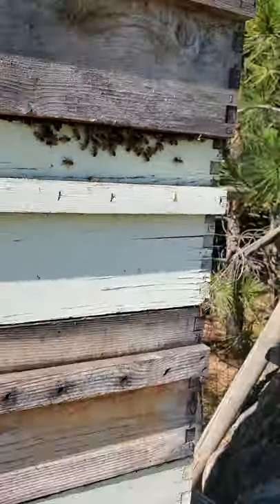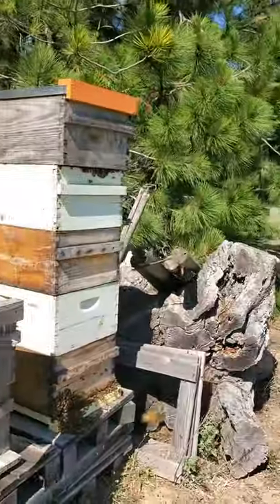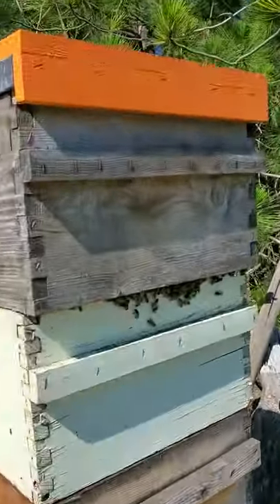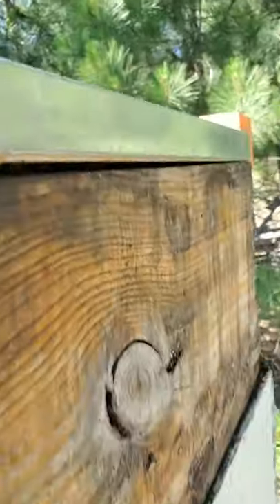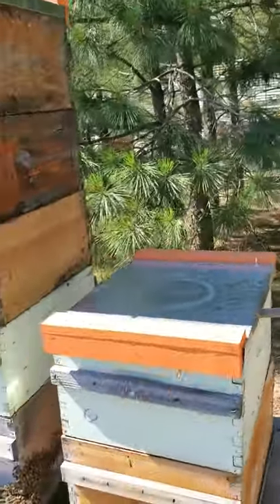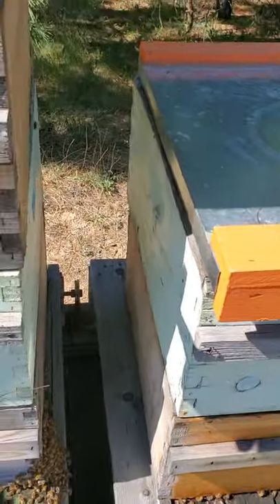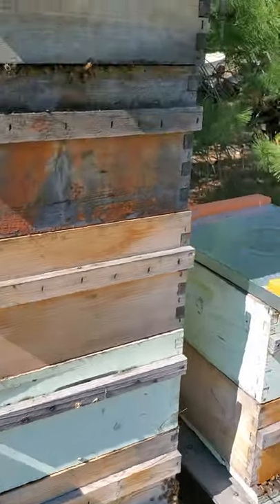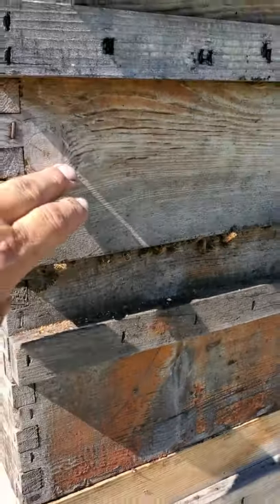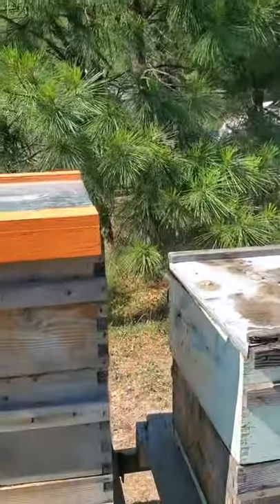I'm not really trying to use that as an entrance, I'm just trying to ventilate these hives. This box was placed on yesterday afternoon and they're starting to occupy it — all three: deeps two, three, and four are pretty full of nectar. I don't think they're gonna fill that again, but we'll see.